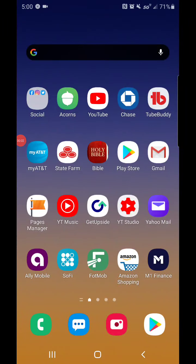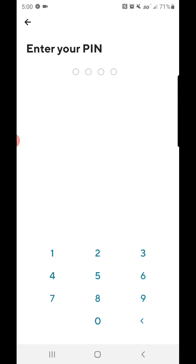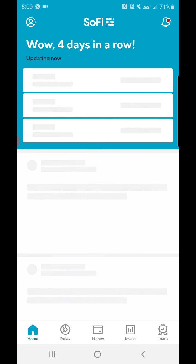What is up YouTube, it's your boy Johnny A back at you guys with another video. Today I'm gonna show you guys what stocks and fractional shares I've recently bought — I bought these shares yesterday on my payday — using the SoFi app, which is a great app.